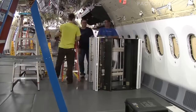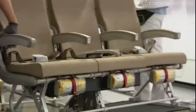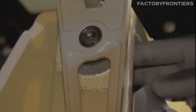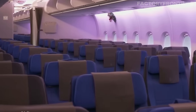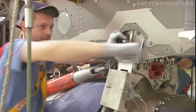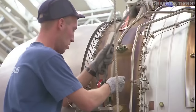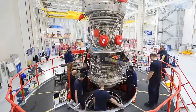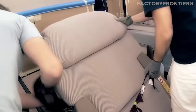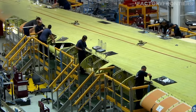The fitting of the interior follows the structural assembly, where the aircraft begins to take on its final form. This phase includes the installation of seating, overhead bins, galleys, lavatories, and the intricate in-flight entertainment systems. Each element of the interior is designed with passenger comfort and safety in mind, reflecting the A380's role as a flagship of modern air travel. The entire assembly process is a marvel of logistics, engineering, and human collaboration. An A380 contains over 500 kilometers of wiring and more than 40,000 rivets, each playing a critical role in the aircraft's functionality and safety.